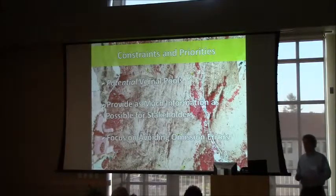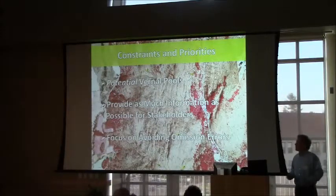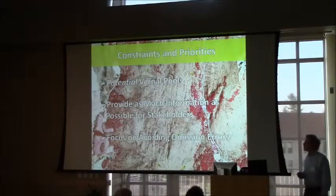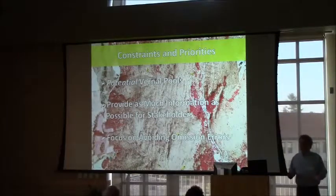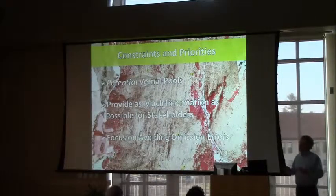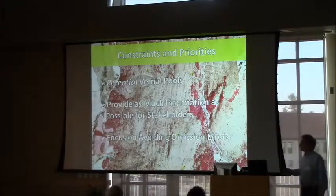Some constraints and priorities before starting: we knew we would be trying to map potential vernal pools. Vernal pools are very complex ecological phenomena, and really the only way to identify whether a depression is a functional vernal pool is to actually examine it. In talking with stakeholders at the beginning of this project, many indicated they would like as much information as possible, so we chose to focus on avoiding omission errors — it's easier to discount candidate depressions after you've mapped them than to speculate about unmapped ones.